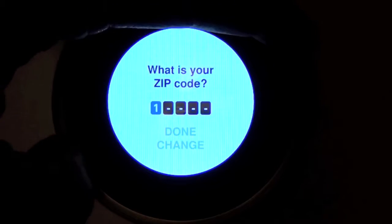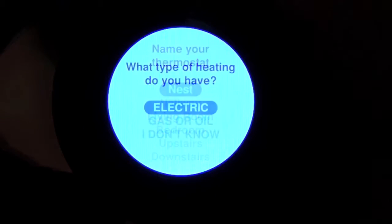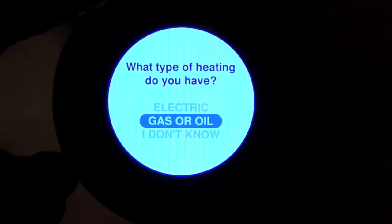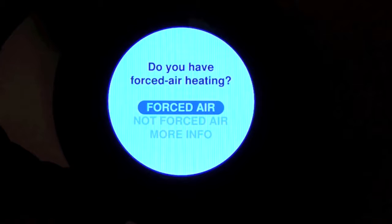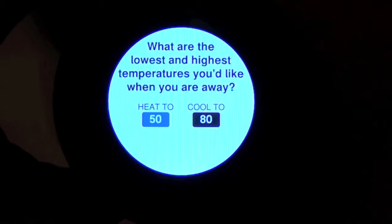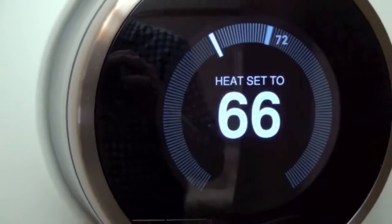Next you will need to identify your location by zip code, and then you can choose a name for your thermostat or enter your own. You just need to tell Nest what type of heating system you have, and then what minimum and maximum temperature you want the thermostat to hold when you are in Away mode.